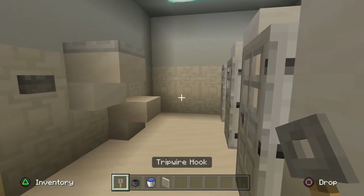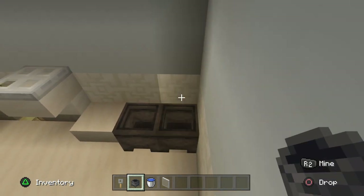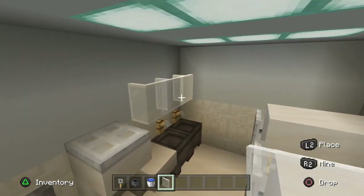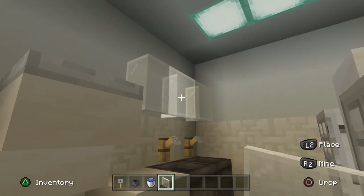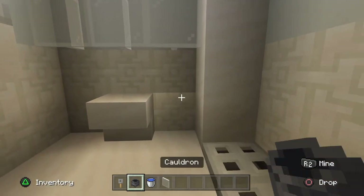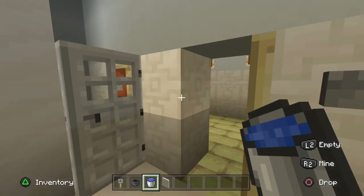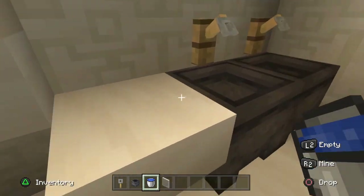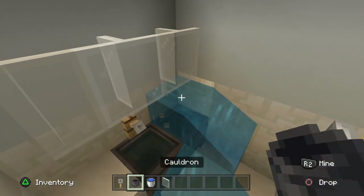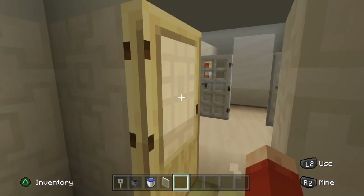I've grabbed tripwire hooks, cauldrons, water, and white stained glass. In the ladies bathroom, put two cauldrons, two tripwire hooks above those, and then a row of two or three glass above that countertop. In the gents, put three blocks above, then a cauldron on either end with tripwire hooks above. Go around all of the cauldrons filling them in with water. We have built two lots of toilets - that is awesome.